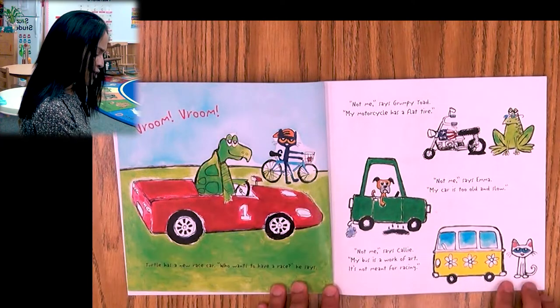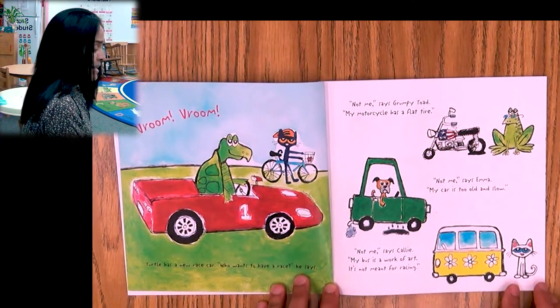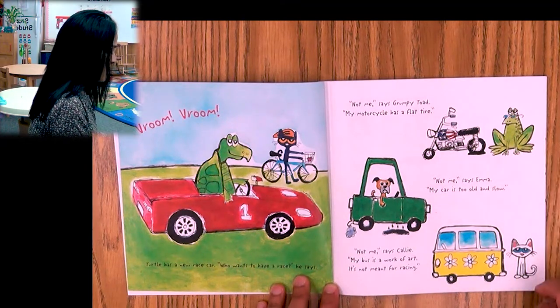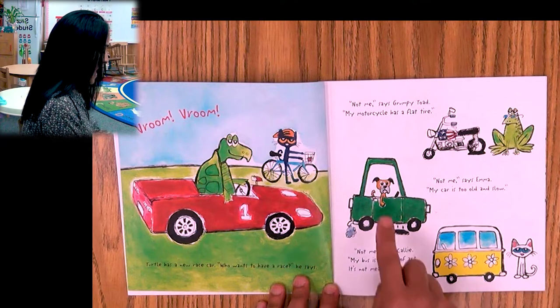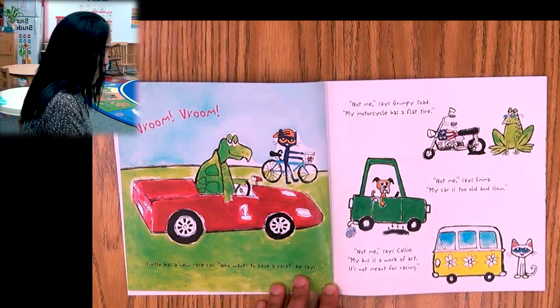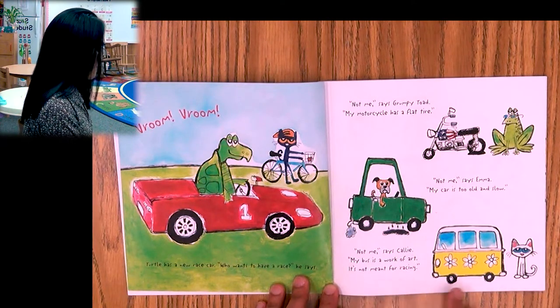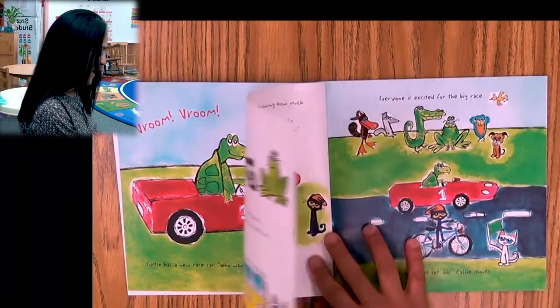Vroom vroom! Turtle has a new race car. 'Who wants to have a race?' he says. 'Not me,' says the grumpy toad — my motorcycle has a flat tire. 'Not me,' says Emma — my car is too old and slow. 'Not me,' says Callie — my bus is a work of art, it's not meant for racing. They don't want to race him — no way.